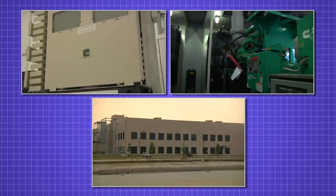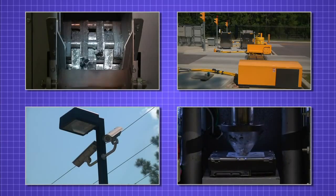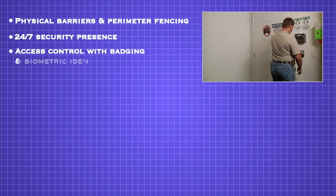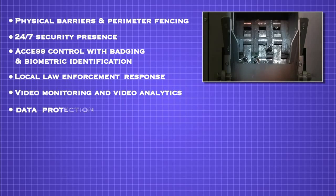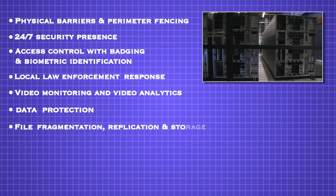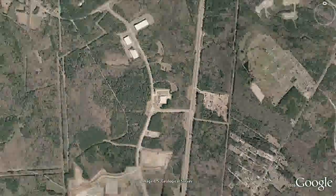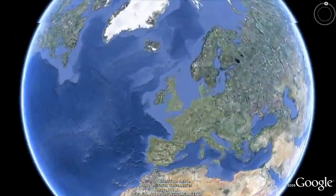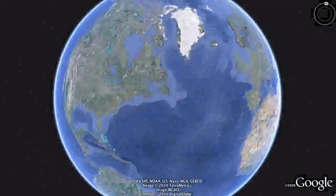It's been many years since Google built its first data center, and along the way, they've evolved into sophisticated data center designers. As you've seen in this video, Google works to secure and protect its customers' data with numerous safeguards. Some of the ones highlighted include physical barriers and perimeter fencing, 24/7 security presence, access control with badging and biometric identification, local law enforcement response, video monitoring and video analytics, data protection, file fragmentation replication and storage, hard drive lifecycle management, and fire detection and suppression. Furthermore, Google also employs additional safeguards to protect its users' data that are not disclosed publicly. These capabilities demonstrate that Google is building and maintaining a data center network that is designed for security, and Google's customers benefit from these technologies and processes, helping ensure their data is kept secure and protected.